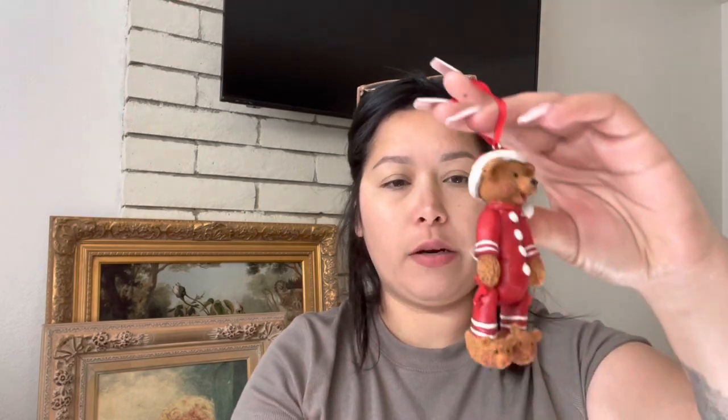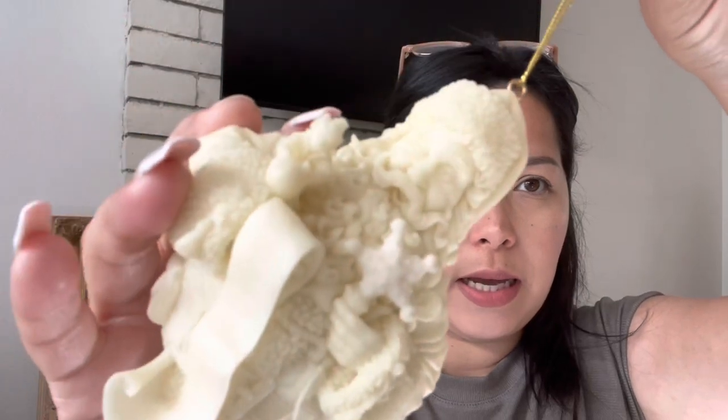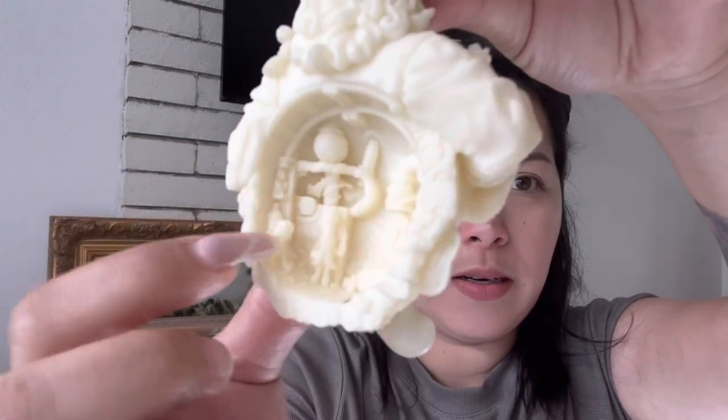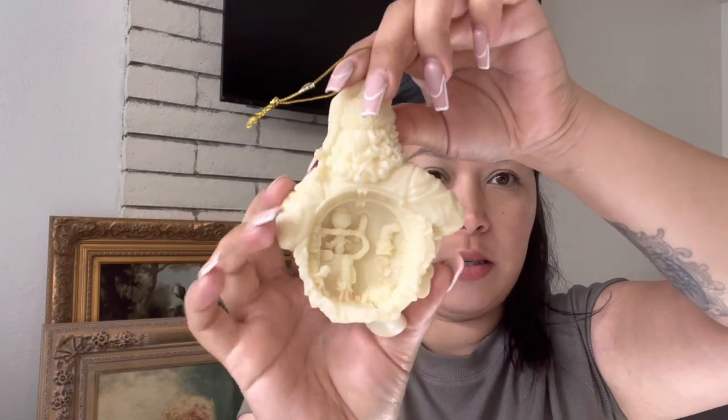The last two things I grabbed from her were this little cute bear with little slippers for Christmas, and I also got this Santa figurine. He has little elves in there with letters coming out of the chimney — that was pretty nice.